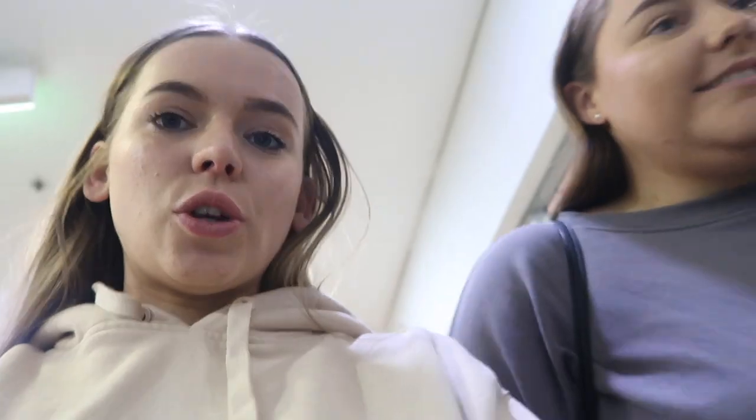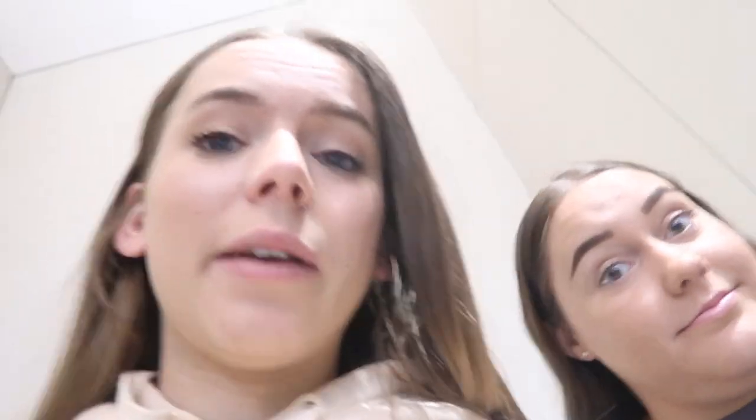First stop was Costco and it was the most crazy thing ever — so busy. Now we're going to Kmart to pick up a bunch of stuff, then probably TK Maxx. We're both kind of dying a little bit honestly, and then home for a bit. Wow, big day.